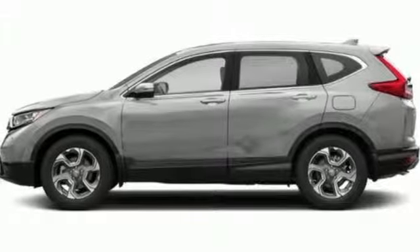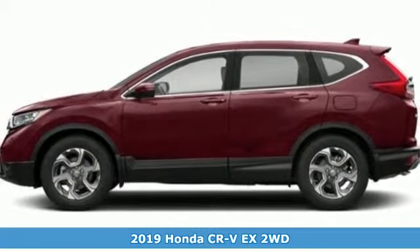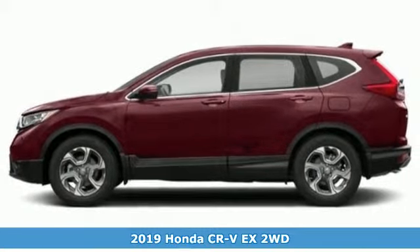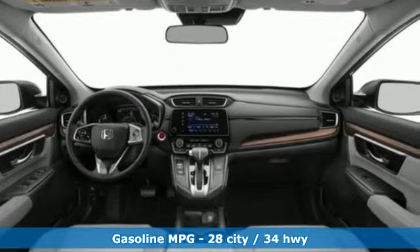It's a new 2019 Honda CR-V. Welcome to what feels like home. It's sleek looking, fuel efficient, and roomy enough for family and cargo. It comes nicely equipped with features you'll love.